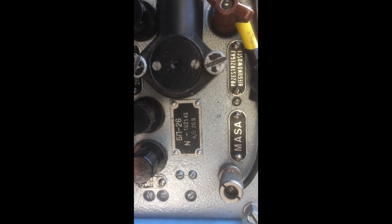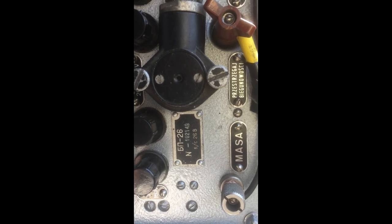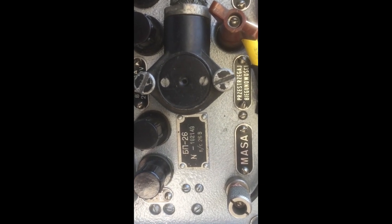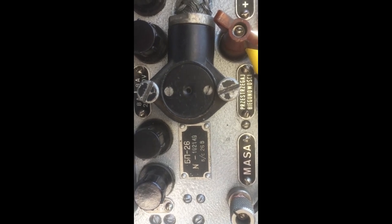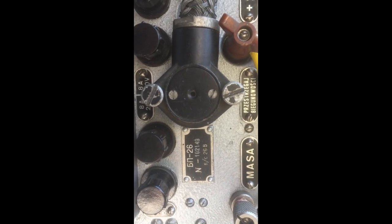My radio is of Polish origin judging by the writing, but some of the labels are in Cyrillic and some are in a Slavic alphabet.